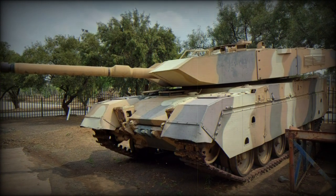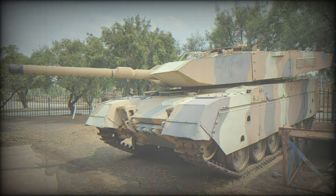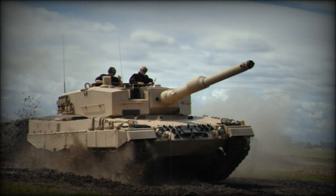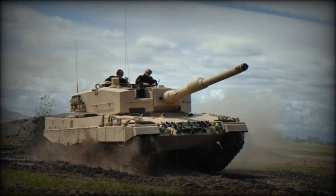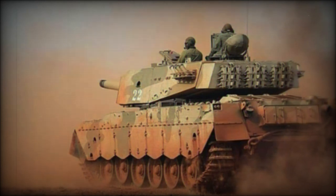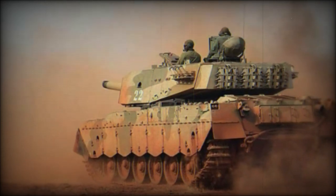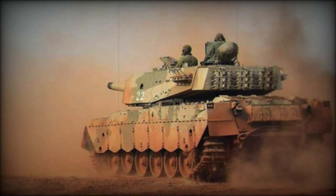The South African Elephant became a further evolution of the original British Cold War-era Centurion main battle tank (MBT). South Africa was one of the many original purchasers of the excellent British design and took on Centurion Mk.3 models beginning in 1953. These were eventually brought up to the Mk.5 standard.